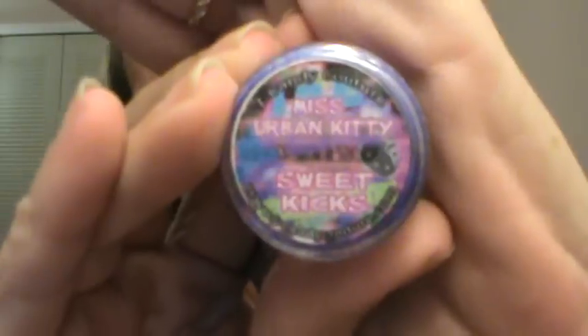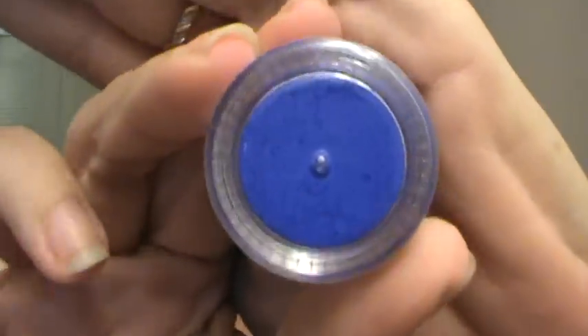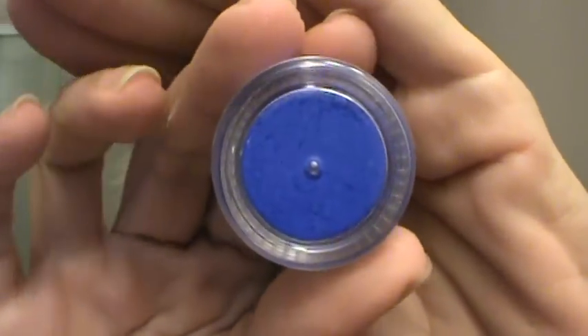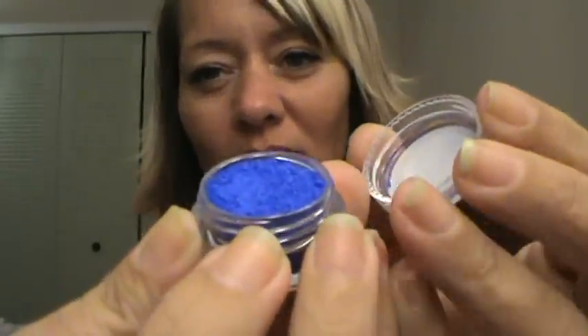This one is called Sweet Kicks. And it is an amazing, vivid blue. It's going to be great for a pop of color, or just anything really. I'm really looking forward to using that — it is such a bright, vivid color. Let me show you with it open. Isn't that awesome?